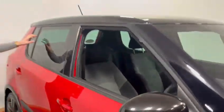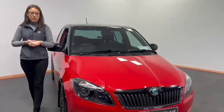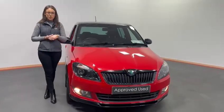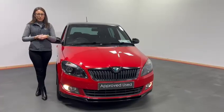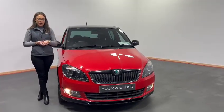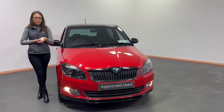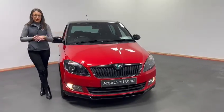With our rear privacy glass also. To get in contact with us today you can give us a call at 074-912-1385. We have excellent rates of finance available, or you can reserve this car online at kellystoyota.com for just €99. So look, don't delay — you could be driving away in this car. Thank you.